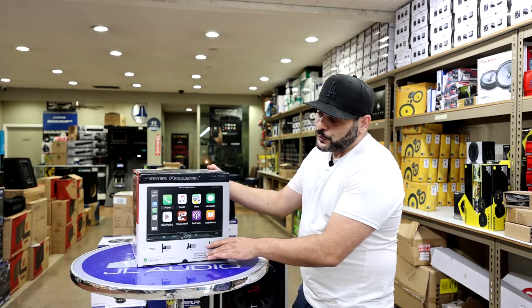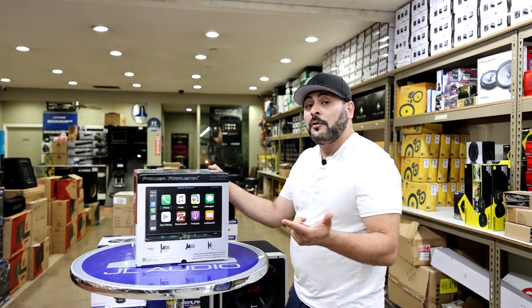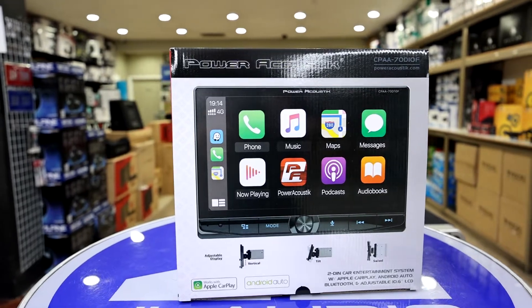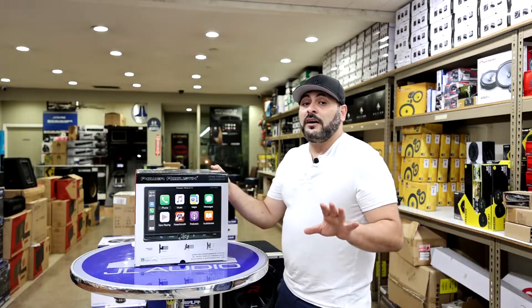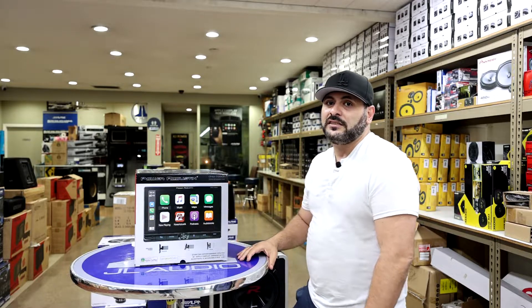So this is actually a ten and a half inch screen, which is pretty big, and it does have Apple CarPlay, Android Auto, Bluetooth, and CD DVD. Normally this package is about $599, but we have it right now going on for $499. So come see us here at StereoZone.